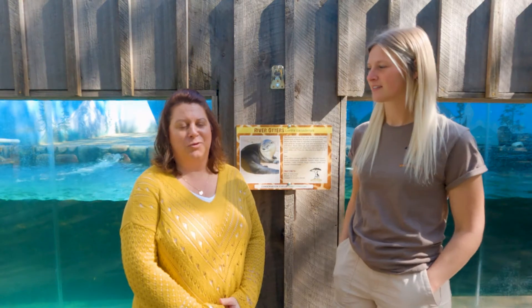Hey everybody, it's Holly from Visit Brainerd and I am once again at Safari North Wildlife Park, but this time I'm with Cheyenne Vogel. Cheyenne's going to be talking to us a little bit about some of the added events that are going to be happening at the park this year. We also thought it would be super fun to have the shortest brunette and the tallest blonde do a video together. I think we've succeeded — here we are, it's a real thing.